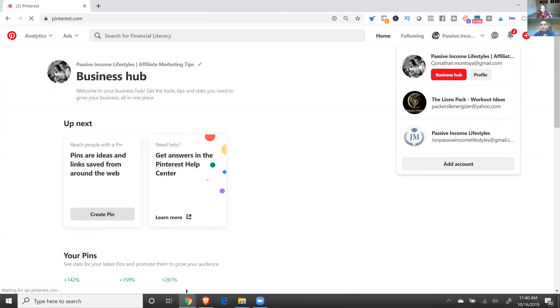Let me show you what I would do to post a picture. I'm not going to go through the whole setup, but you want to make sure your account looks nice and you have a bunch of boards set up. Make sure you have at least 10 boards in your Pinterest account before you even start posting, and then fill those boards with other people's pins.